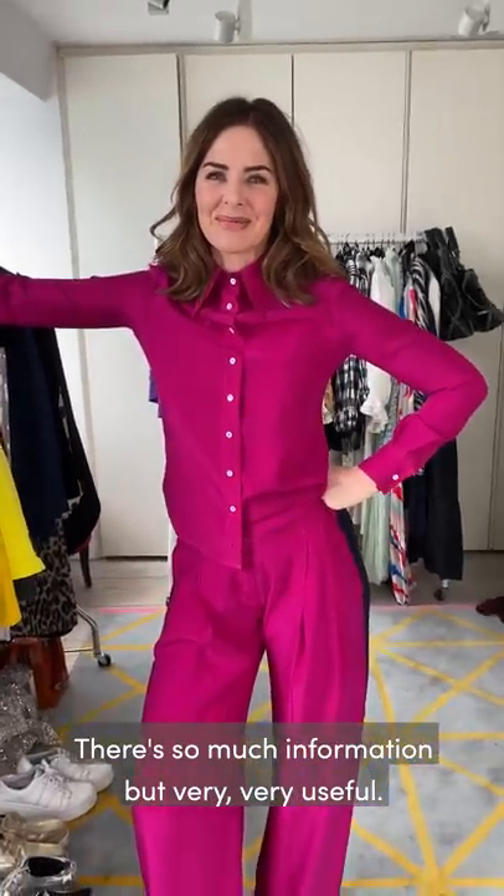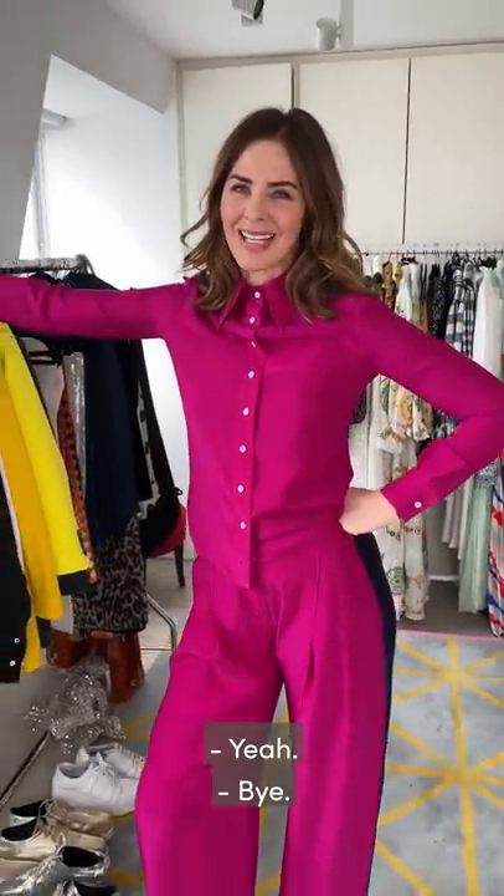Okay darling. There's so much information but very, very useful. Okay, we'll see you later. Bye.